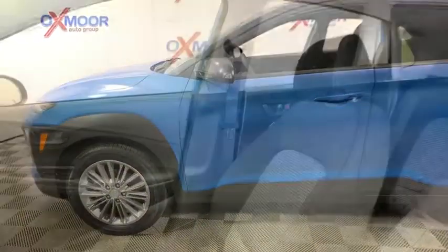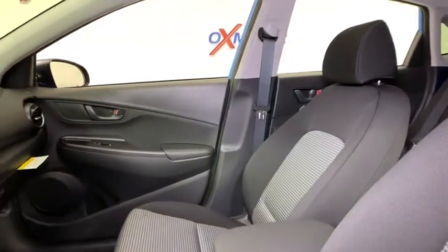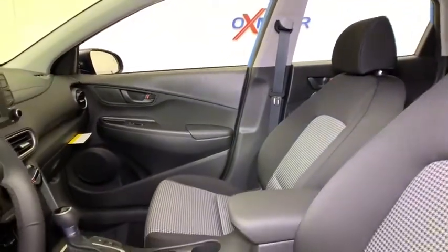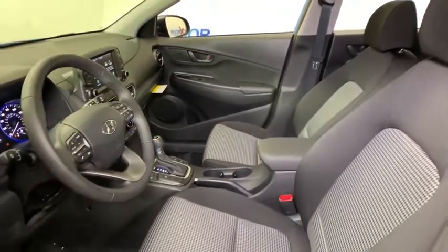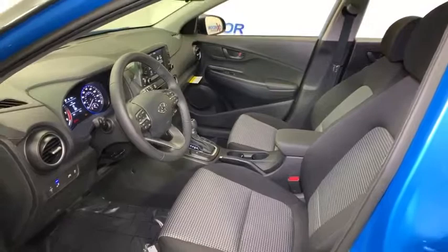Traction control, leather-wrapped steering wheel, dual airbags, alloy wheels, power steering, four-wheel disc brakes, heated front seats, electronic stability control, trip computer, rear window defroster.